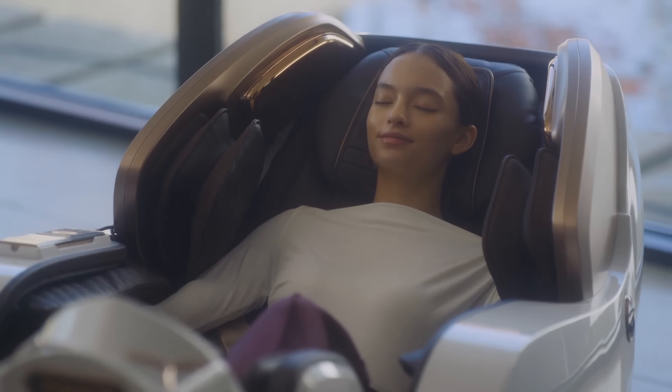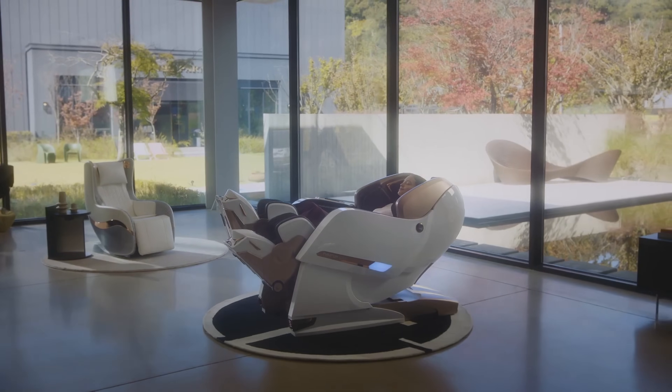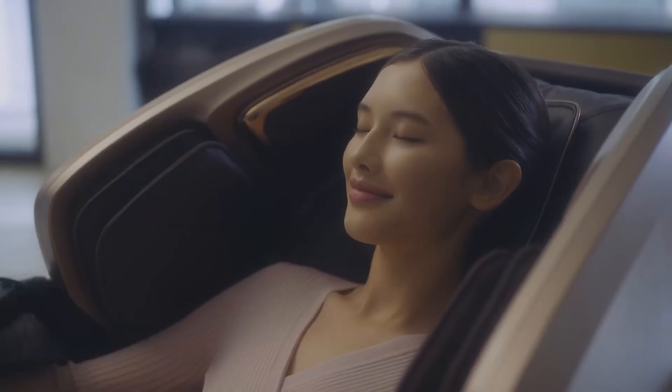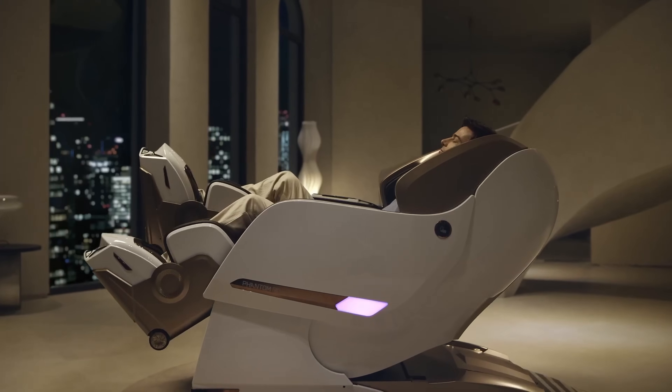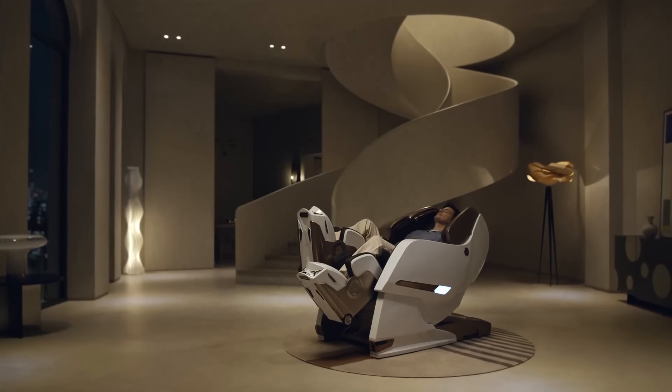The airbag expands to every corner of the body, providing refreshing compression. Developed in response to the modern consumer's growing interest in health and life extension, the Phantom Rovo provides the best massage for people who stand or sit all day.